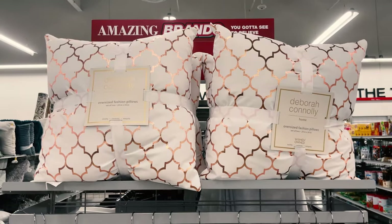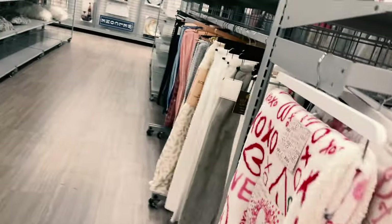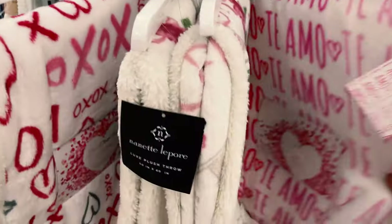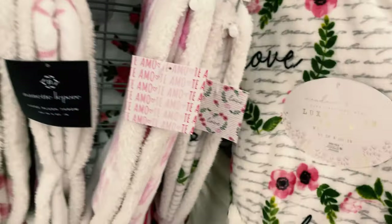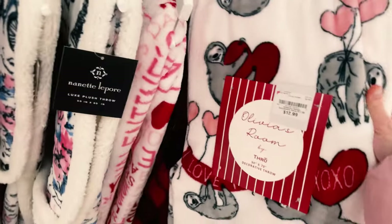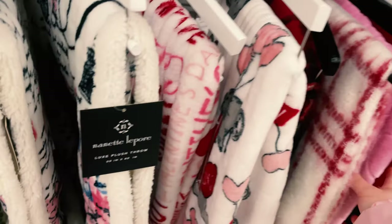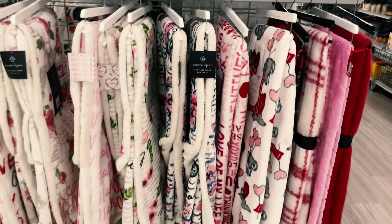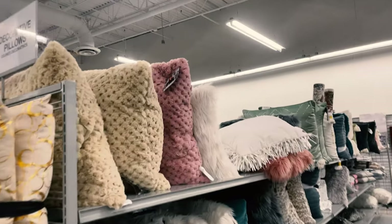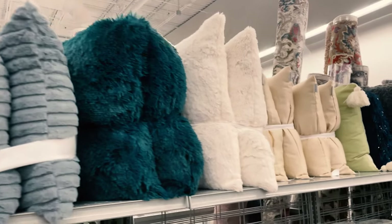These comfy cozy blankets — I bought some here before and they were so amazing on my couch. They're $22 and so cozy. One has 'Be Mine' on it and another has flowers and poppy seeds. Oh my gosh, I love this sloth one — only $12.99 and so thick and cozy. They also have a pink one. These pillows are amazing too — they don't flatten out. I got a set of two and they are the best pillows I ever bought.